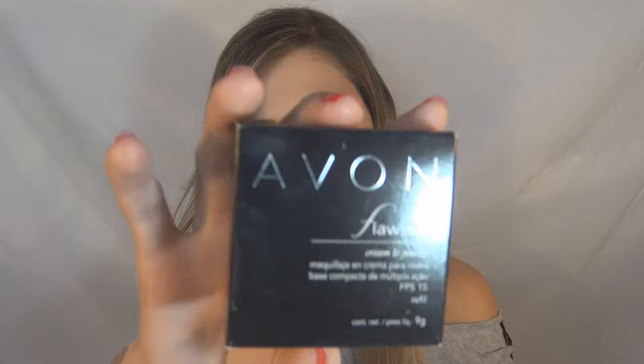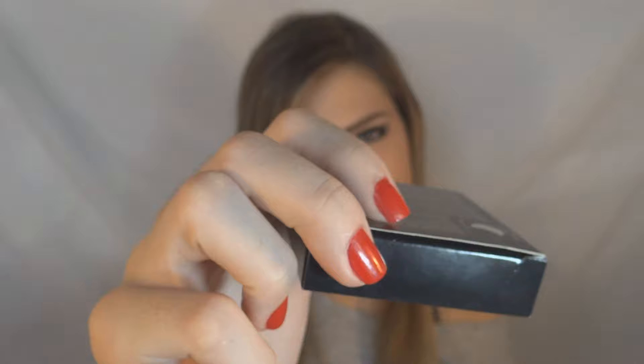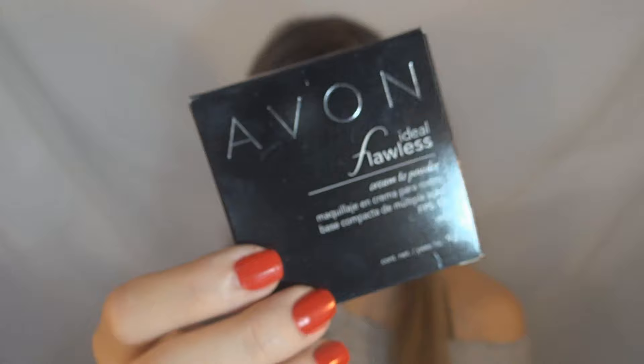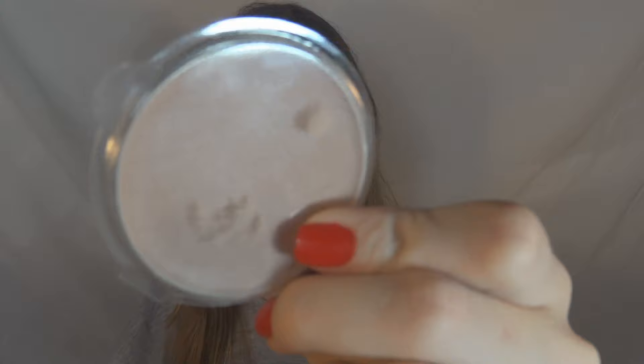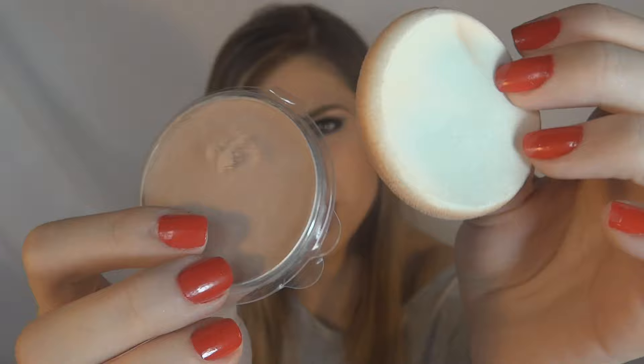And last from Avon, I bought this 3-in-1 foundation from Ideal Fowlers. My shade is actually light beige, but the natural shade arrived for me — and it worked out fine. What I bought is the Refill. For those who don't know, the Refill is this thing where you buy just the refill, you already have the compact case, and when the product runs out, you just swap the foundation. The refill also comes with a new sponge.